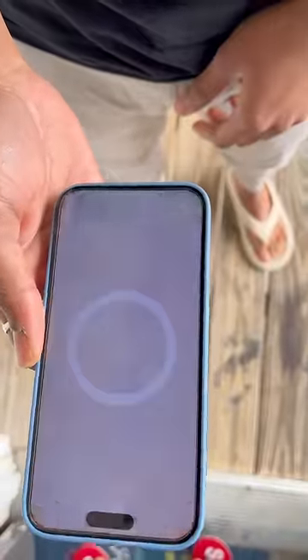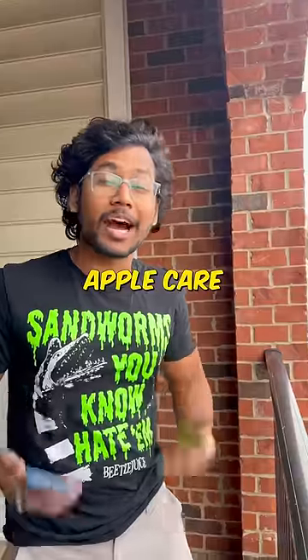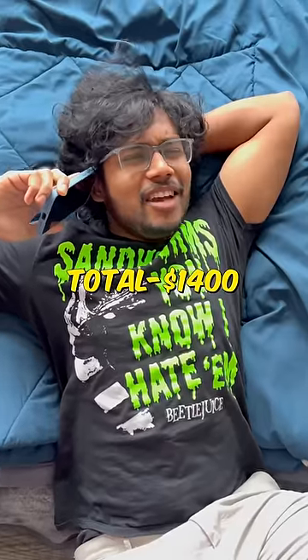That's not what I have. I don't know how much we can do it, right? The Apple Care protection is worth $10 monthly. So, the total price is nearly $1,400.